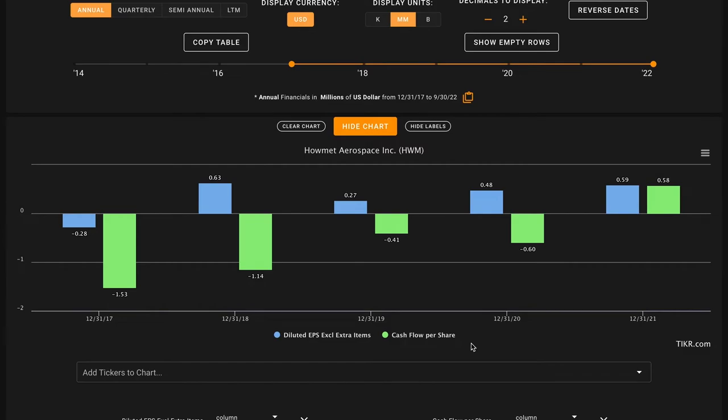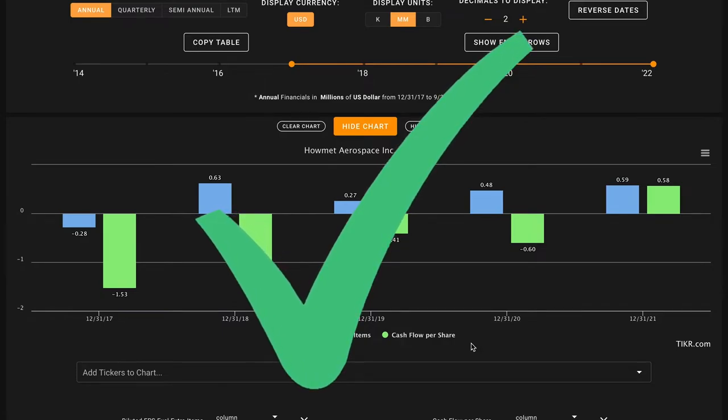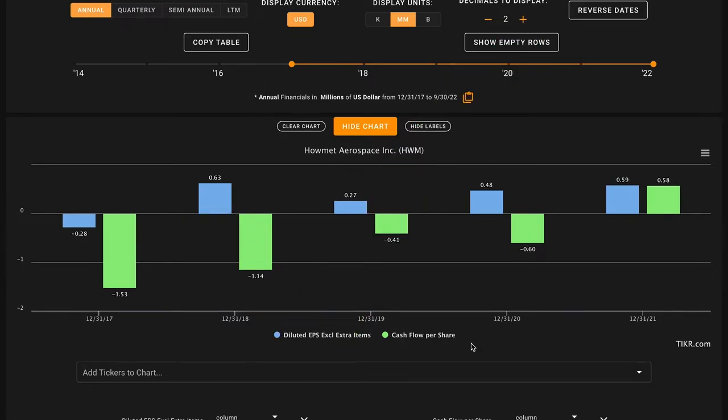Metric number four is very similar — we're looking for five-year free cash flow per share growth for almost the same reasons. Being able to swing their cash flows from negative to positive and also buying back shares, they've experienced free cash flow per share growth over this time. This is another check on metric number four. Through four metrics, even though we started things off rough, we're split evenly: two checks and two Xs.